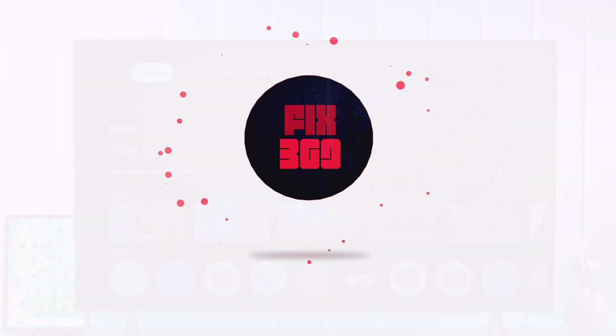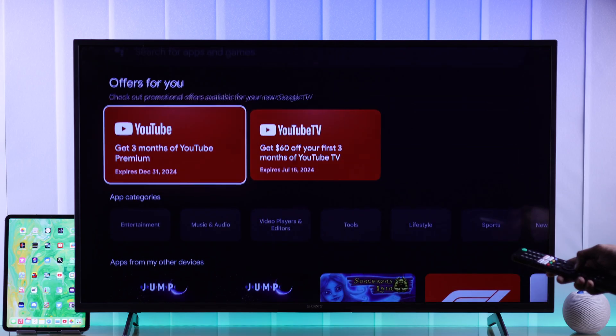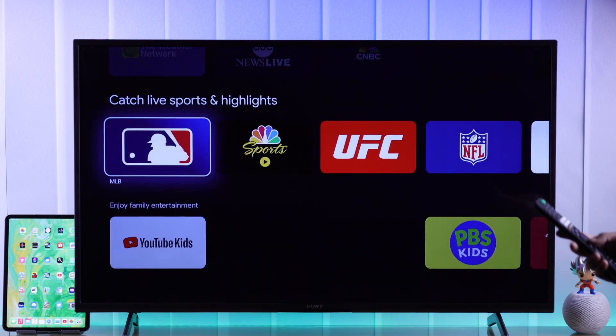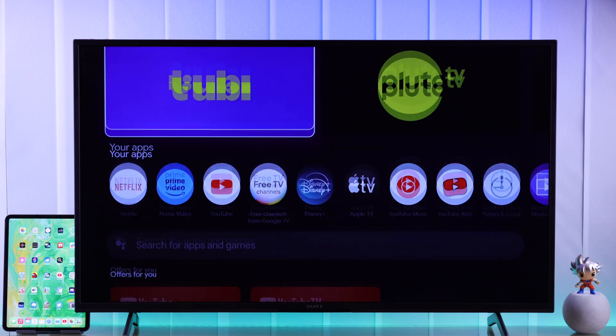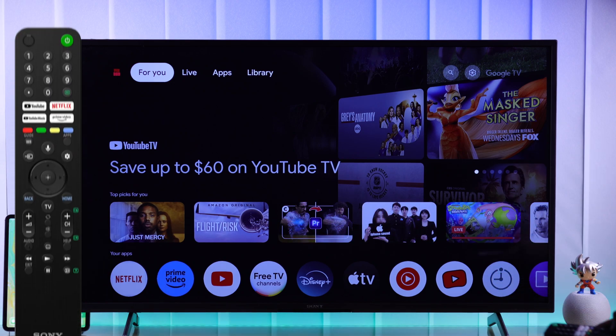If you are looking for apps on the apps tab, you can see that there's only a limited number of featured apps, and a lot of apps are not showing up here. So to find all the apps that are available, you need to go to the Google Play Store.